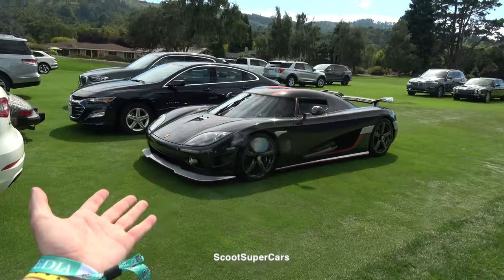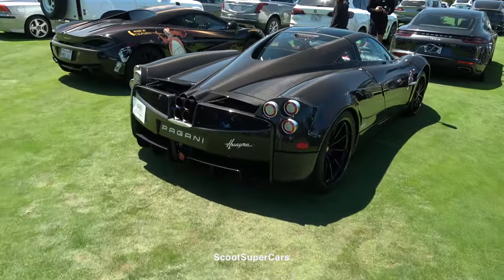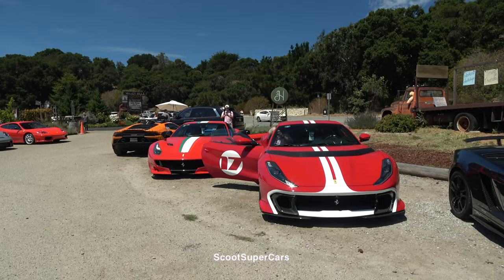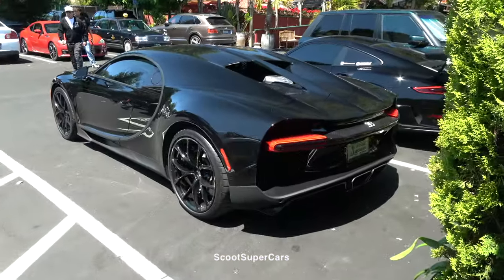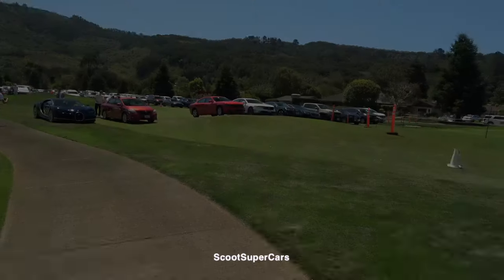The car park spots don't end — another Koenigsegg, a six-spec Chiron Pure Sport, full carbon fiber Pagani Huayra. Well, a yellow one. It really is just one of them days where our luck is on our side.